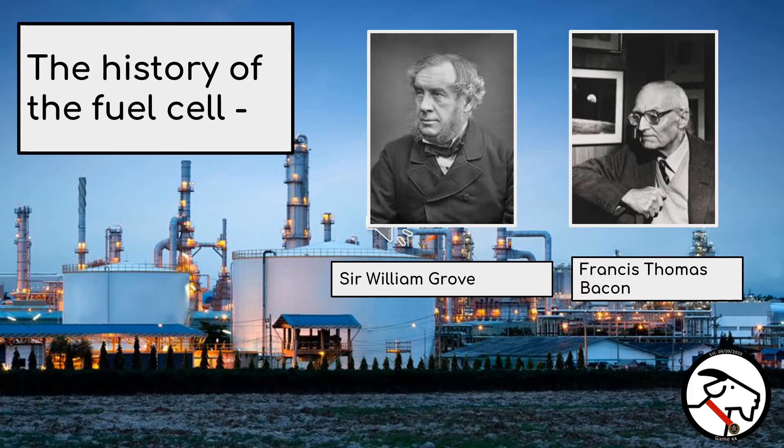But in the 20th century, English engineer Francis Thomas Bacon matured the original idea to develop the world's very first hydrogen-oxygen fuel cell in 1932. Since then, the hydrogen fuel cell has been developed massively and is now being used by the space industry to power satellites and records for space exploration programs, including Apollo 11 since the 1960s.